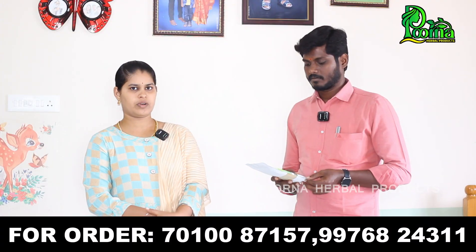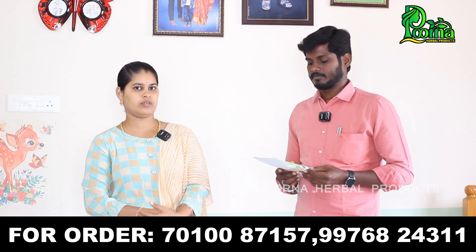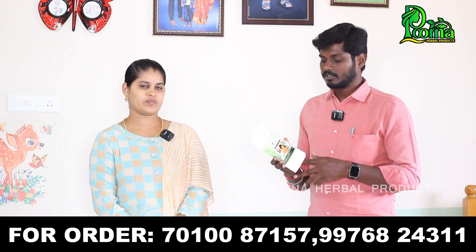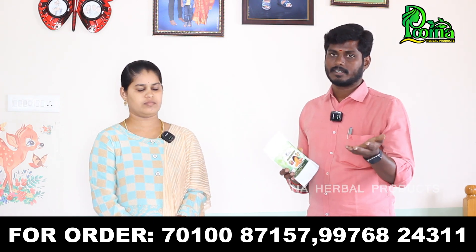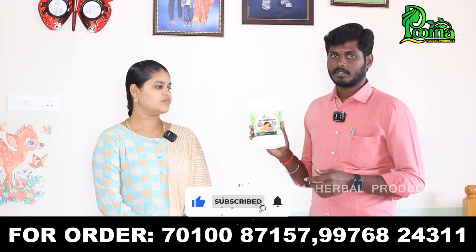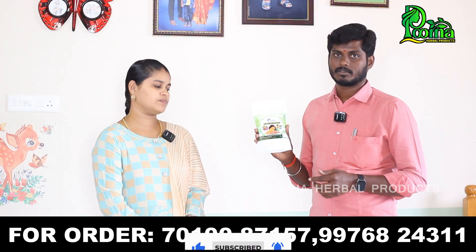If you use this product, you will have freshness. The skin is very soft. If you use this product, you will have a better result.